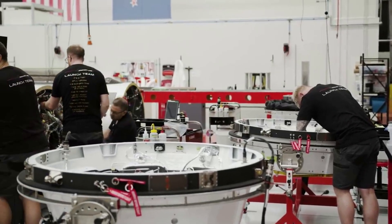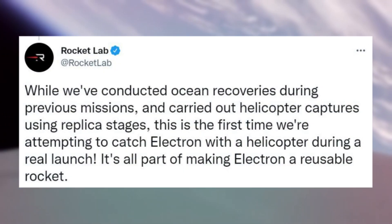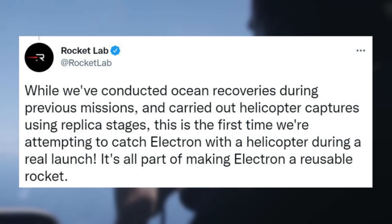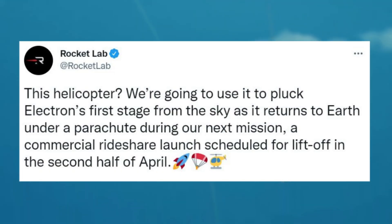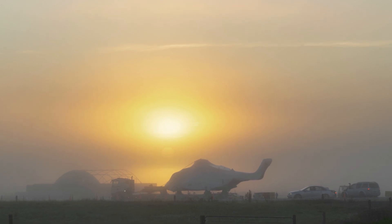Rocket Lab working towards partial reusability of Electron has been in the works for a very long time. However, the company has been hesitant to attempt it during an actual launch. This is expected to change in only a few weeks based on recent updates provided by the company. Just yesterday Rocket Lab first tweeted saying: 'While we've conducted ocean recoveries during previous missions, and carried out helicopter captures using replica stages, this is the first time we're attempting to catch Electron with a helicopter during a real launch. It's all part of making Electron a reusable rocket.' This was followed by a tweet soon after mentioning: 'This helicopter — we're going to use it to pluck Electron's first stage from the sky, as it returns to Earth under parachute during our next mission, a commercial rideshare launch scheduled for liftoff in the second half of April.' This tweet was accompanied by a photo of a large helicopter, which is expected to pluck Electron from the skies during the next mission.